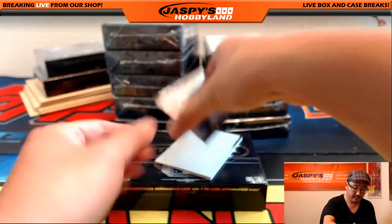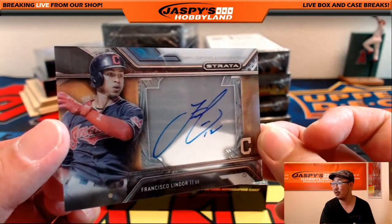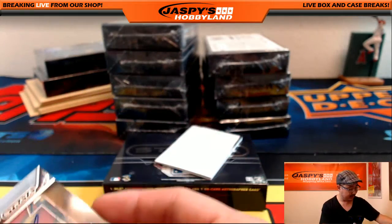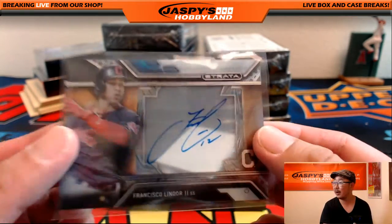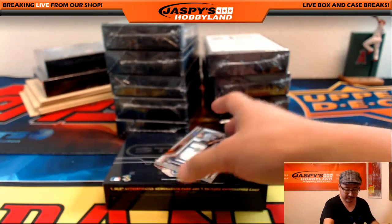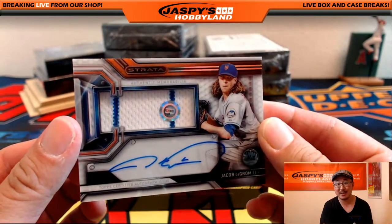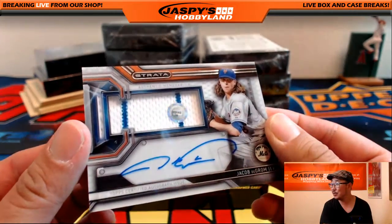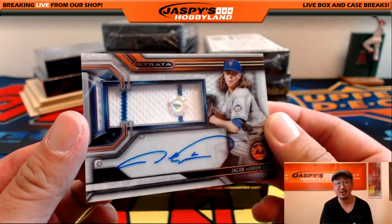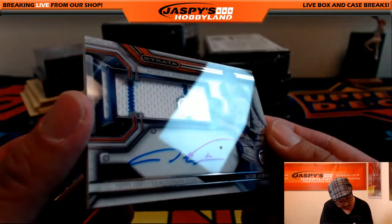Nice! For the coach — Francisco Lindor. The Tribe doing very well this season. Let's see how far they go in the playoffs. Pulled the one of one of this guy last night — that's on our Instagram and Twitter at Jaspi's Hobbyland. This one is not numbered, but still a nice one for the Mets: Jacob DeGrom, pinstripe patch and auto. JB 322002.